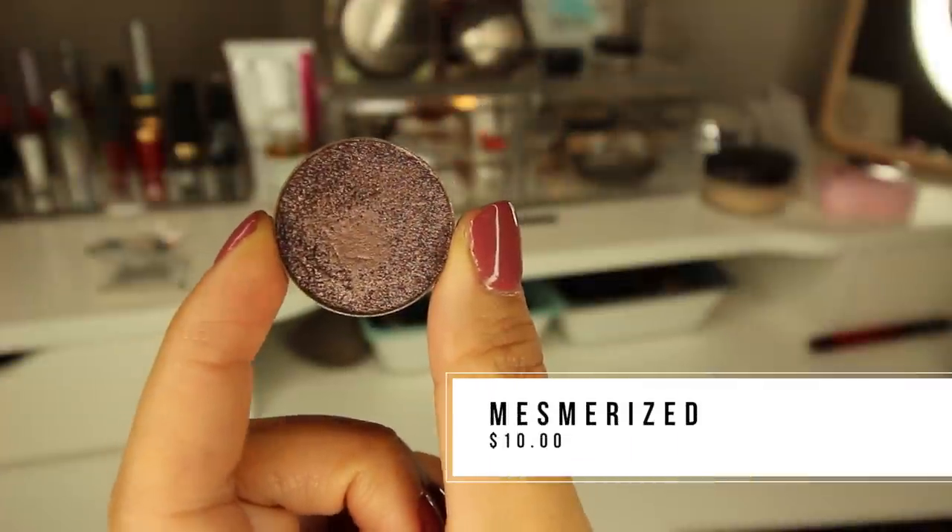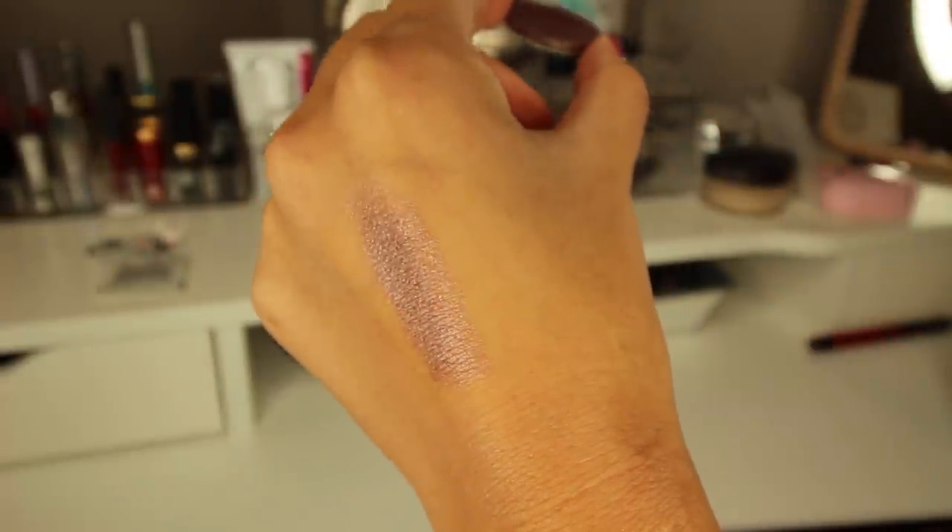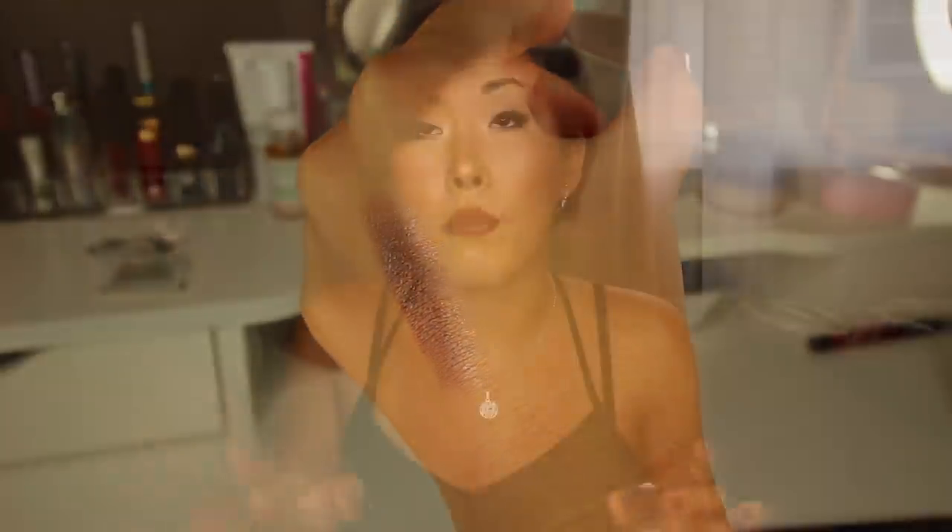Another Makeup Geek favorite of mine has been the whole palette they sent me, but in particular there are two colors I've been obsessed with and using daily. The first one is this foiled color — this is in Mesmerized. I'm wearing it today. I do have it right here in my crease area. It is just really beautiful — it's not showing up very well because my lights are so bright, but this is the most beautiful like purple, shimmery brown color. It's so gorgeous, goes on really well, and is very very flattering.